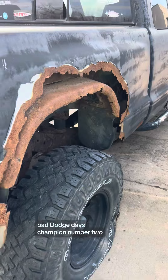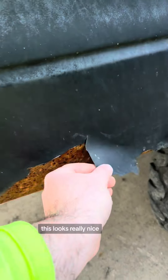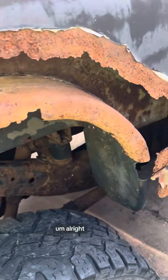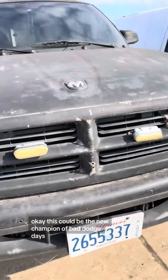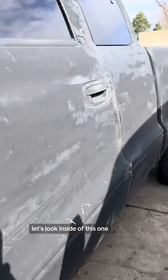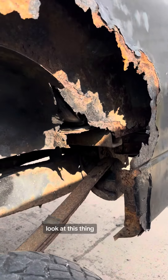Bad Dodge Days champion number two — we've got this Ram here. This looks really nice; anybody wants this, I'll mail it to them. This one's junk though — look at all this fiberglass up here. This could be the new champion of Bad Dodge Days. Let's look inside. Oh my god, look at this thing.